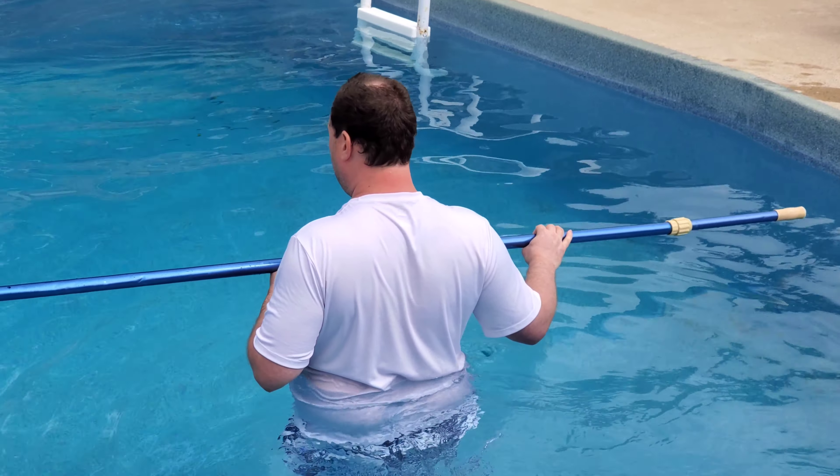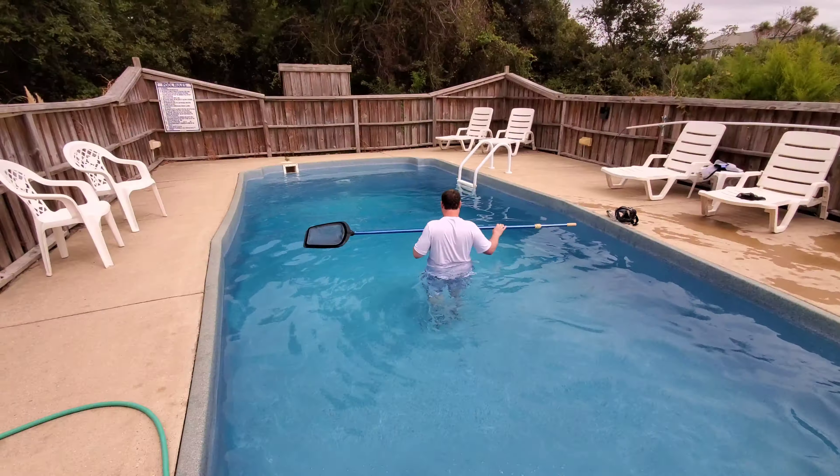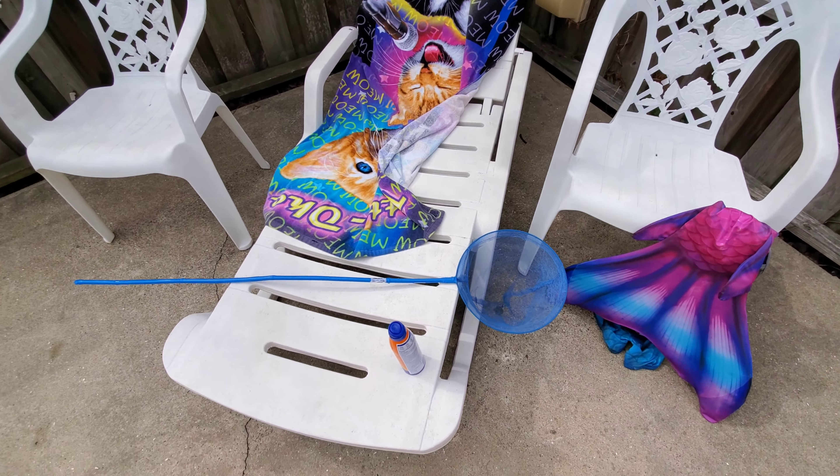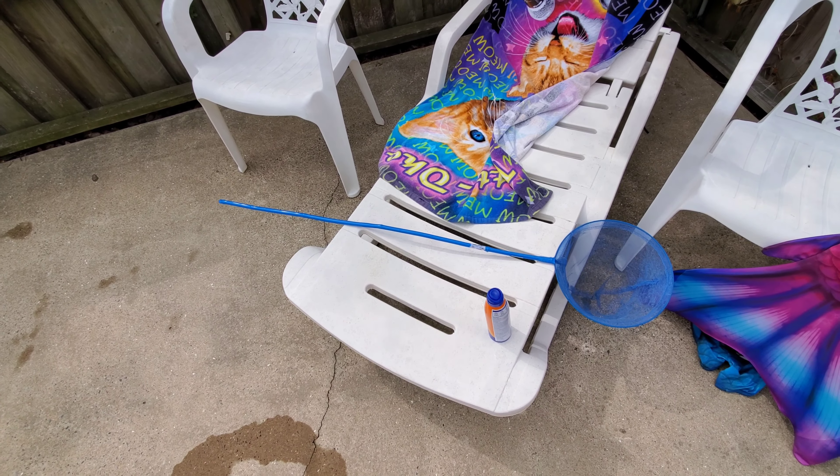Every day it's full of worms, probably about 40 of them somewhere in there. Loads of fun, cleaning out the worms. We bought this net so that I could help with the cleaning of the worms.